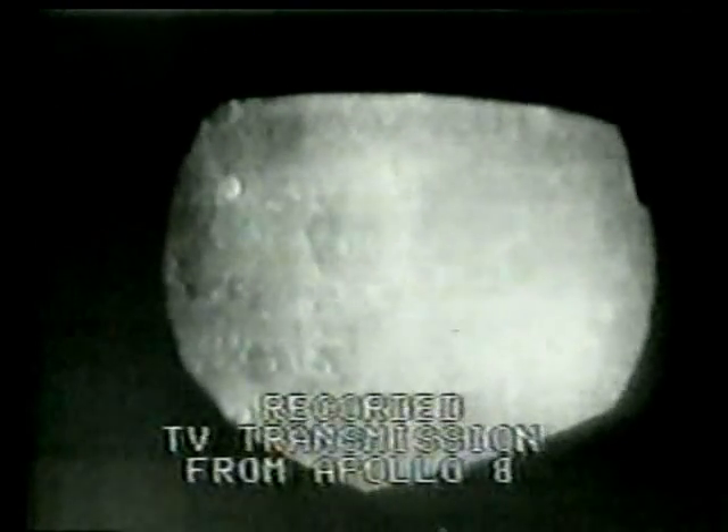Much better than this one. Much better, Bill. Alright, the right side of the camera is pointing retrograde. Yeah, much better picture, Bill. Much better. The right side of the camera is pointing retrograde.